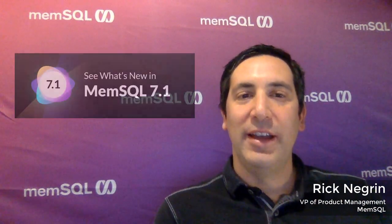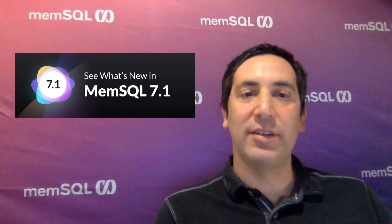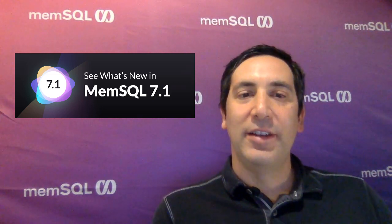Welcome. I'm Rick Negrin, VP of Product Management here at MemSQL, and I'm here to tell you about what's new in MemSQL 7.1. This is the latest version of the MemSQL database engine, the database of now. The core engine is shared between MemSQL Helios, our managed cloud service, and MemSQL software, our self-managed offering, which you can run anywhere you like. Let's walk through a few of the new exciting features in MemSQL 7.1.